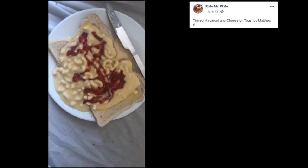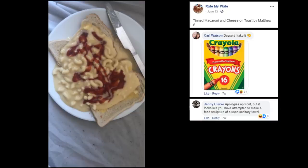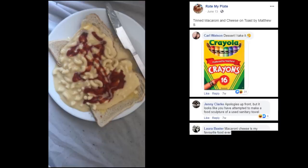Tinned Macaroni and Cheese on Toast by Matthew S. Dessert, I take it? Childish, but look — you gotta be a kid to make some concoction like this. Nasty. Apologies up front, but it looks like you have attempted to make a food sculpture of a Yosemite town. Now that is absolutely disgusting. Macaroni and Cheese is my favorite food ever, but the tinned kind tastes like synthetic cat puke. Sorry.